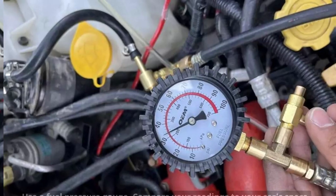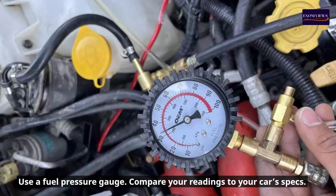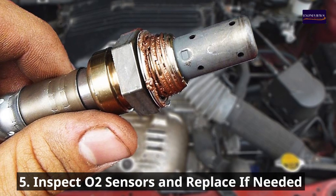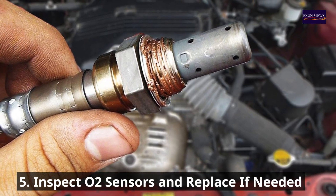Step three: Clean or replace the MAF sensor. Use MAF-safe cleaner and never touch the sensor with your hands. Step four: Test fuel pressure. Use a fuel pressure gauge and compare your readings to your car's specs. Step five: Inspect O2 sensors and replace if needed.